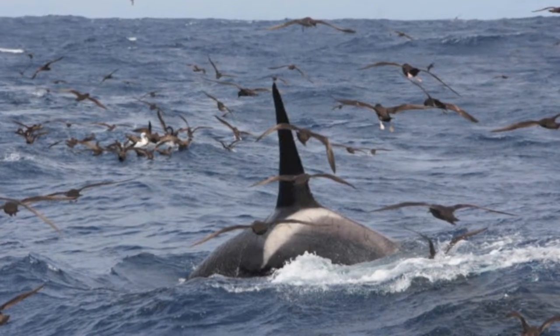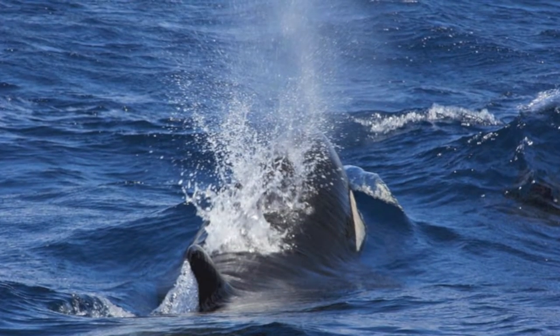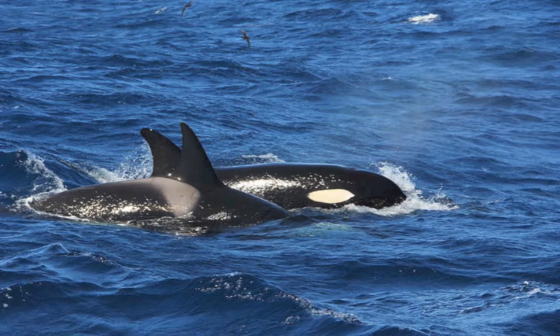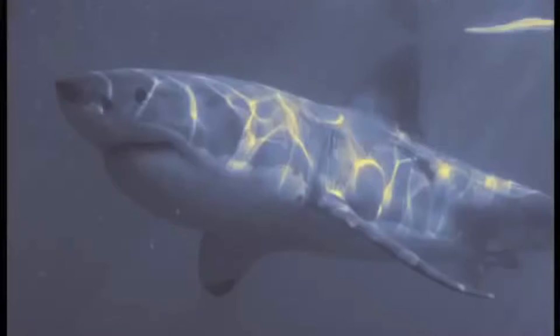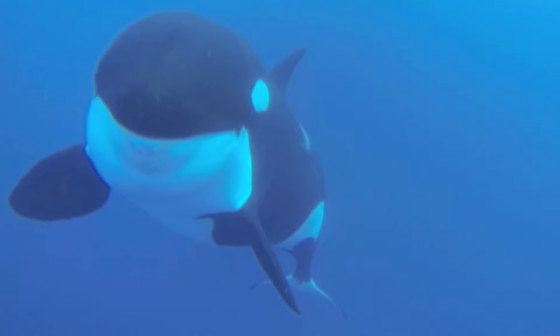Killer whales, sperm whales, longfin pilot whales, great white sharks, blue sharks and giant squid gather to compete for food resources, creating a spectacle for lucky tourists and giving rise to the very popular documentary The Search for the Ocean Super Predator, seen internationally on TV.